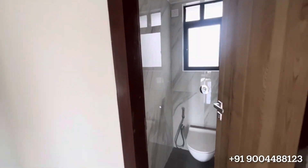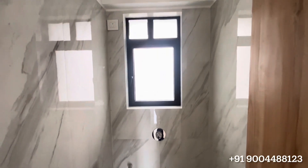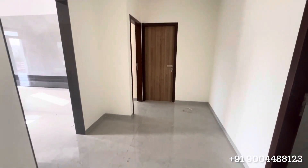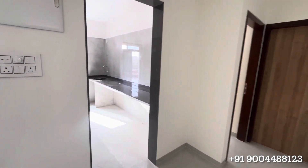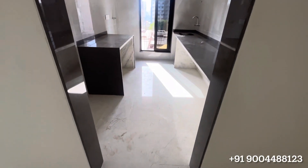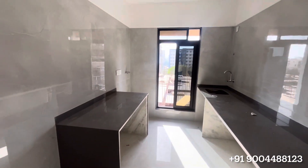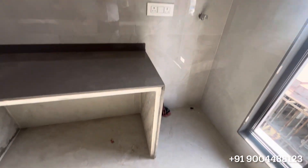So this is a powder room here. This way is your kitchen — you have very good space for your washing machine and for your large size refrigerator.